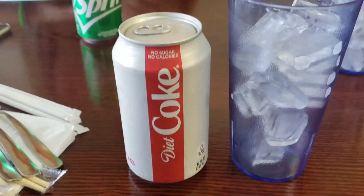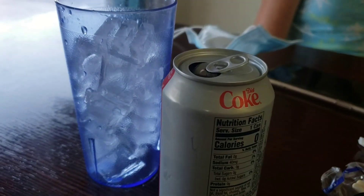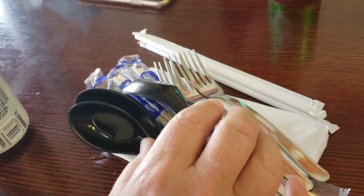We got our order in and we're waiting on that. We got our sodas — they come in cans and a nice glass of ice. And then some utensils as well.